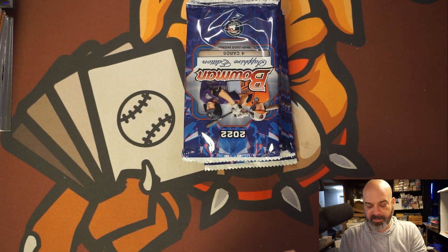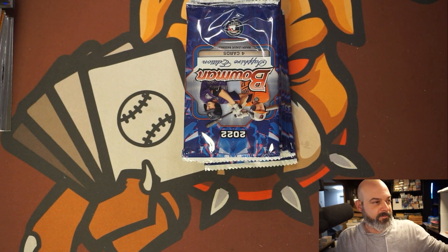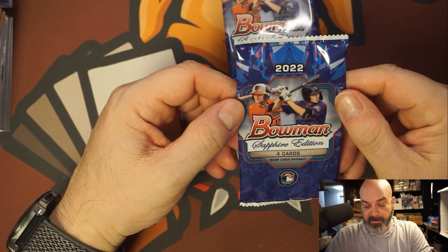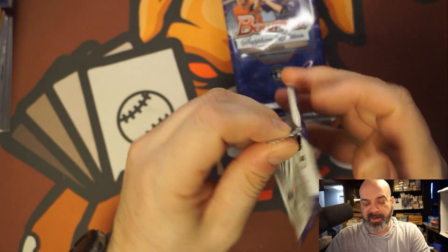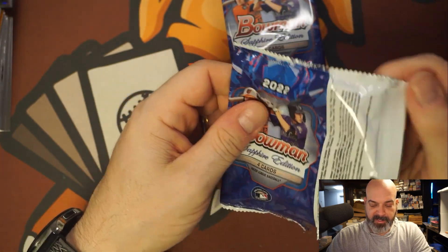It's balancing precariously on a little pile of other things for the thumbnail picture. So, one auto per box — I'm gonna try to scope it out so I can leave it for last and build up some suspense.